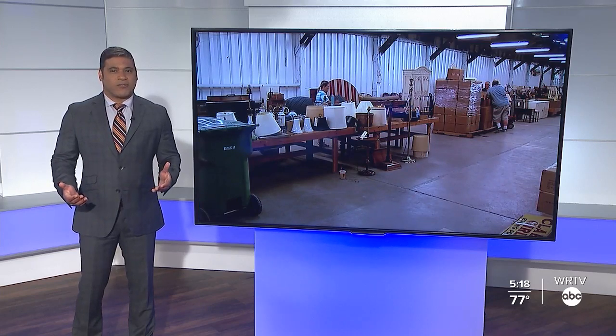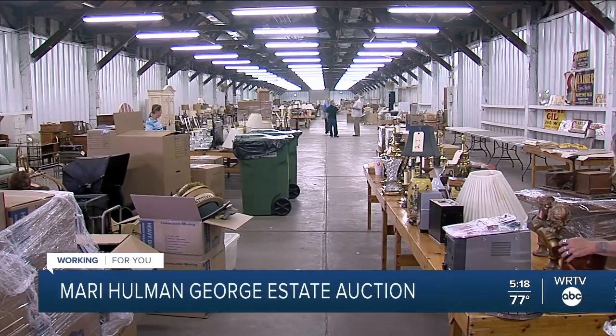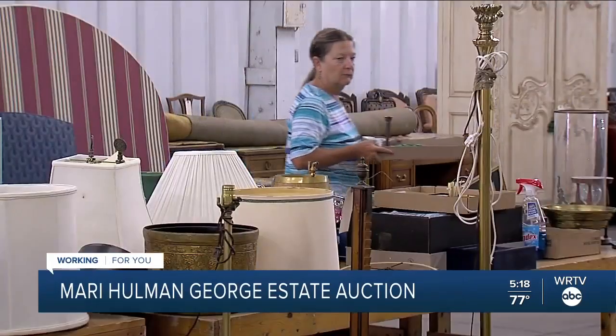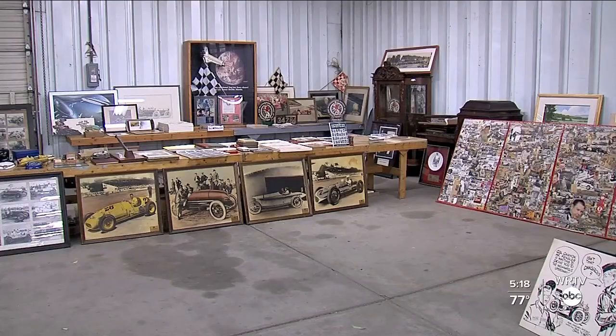After 10 semi-truck loads of items were delivered, we got a sneak peek at what's up for grabs in this large warehouse in Terre Haute. The race is on to get ready for the Mary Holman George estate auction, and things could go fast. We are dealing with a multi-generational family auction — that's right, the Holmans.